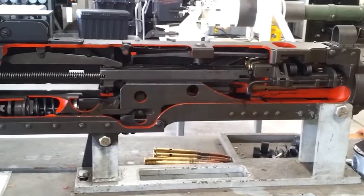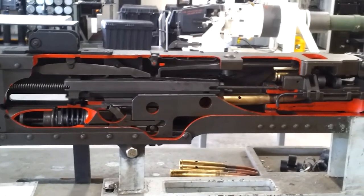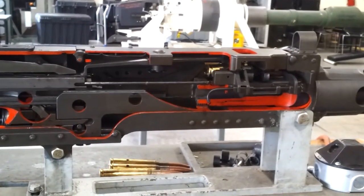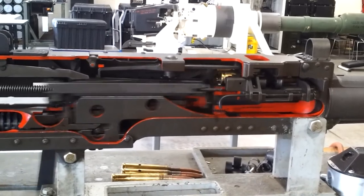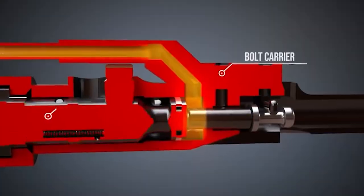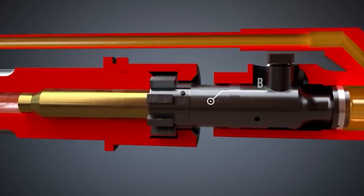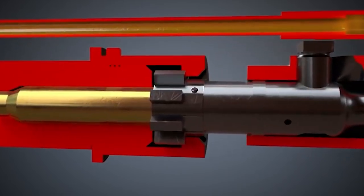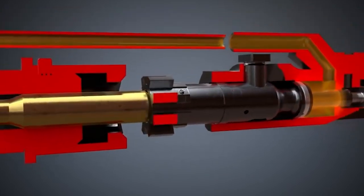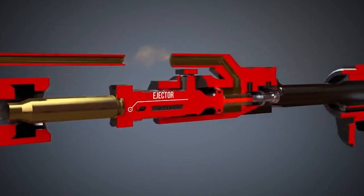Traditionally, nearly all firearms from bolt actions to machine guns follow one basic principle. They have a bolt that travels to the rear when unlocking and ejecting cartridges, and then the bolt moves forward to pick up a fresh round and seat it in the chamber. In the case of guns that shoot very powerful rounds, or machine guns that fire at very high rates, much of the recoil that the user feels in their shoulder is actually from the bolt slamming to the rear of the receiver at high speed. Rather than create yet another design that operates on this principle, TDI began the design of the Vector asking themselves: how can we reduce the reciprocating mass of the bolt, or better yet, how can we use the recoil energy to our advantage?